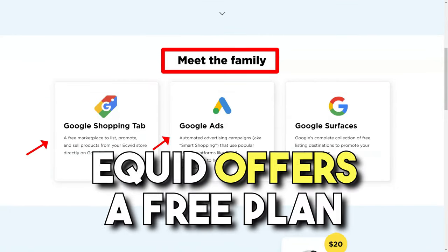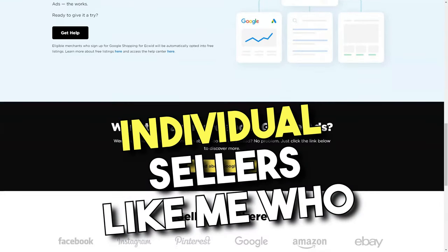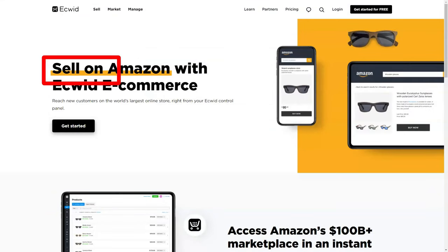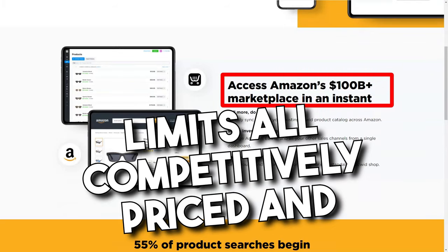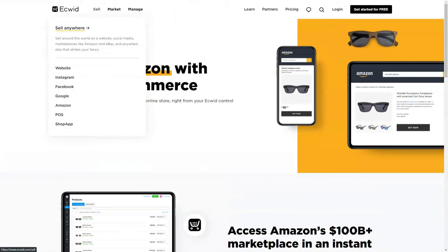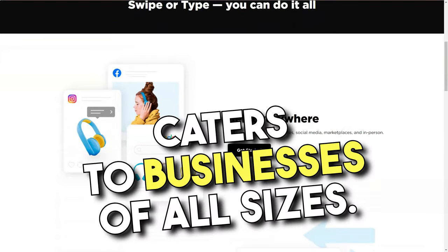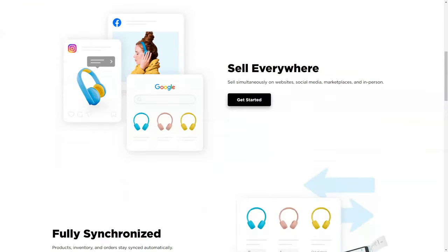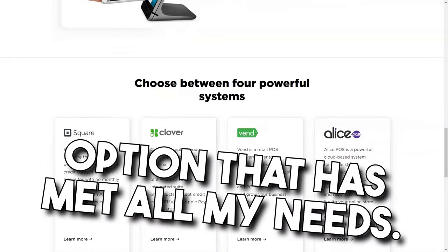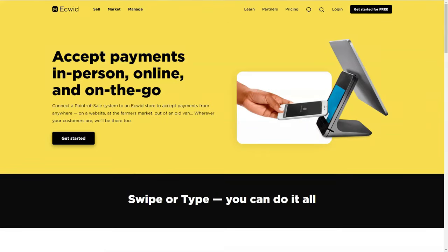When it comes to pricing, Ecwid offers a free plan with basic features, which is great for small businesses or individual sellers who are just starting out. There are also paid plans with more advanced features and higher transaction limits, all competitively priced and without any transaction fees. In conclusion, my journey with Ecwid has been overwhelmingly positive. It's a flexible, user-friendly e-commerce solution that caters to businesses of all sizes. While it may lack some advanced features, it's a cost-effective and scalable option. If you're in the market for an e-commerce solution, Ecwid is definitely worth considering.